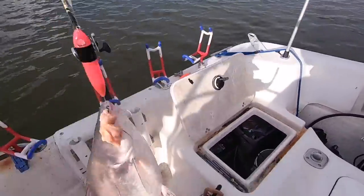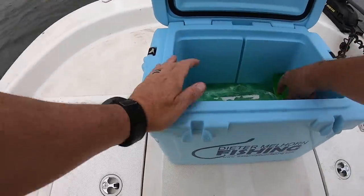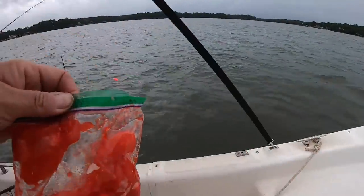It started out as somewhat of a joke. I was taking my son fishing and one of his buddies, and I said let's try this stuff and see how it works — we'll put it alongside some other baits and see how it performs, see if it will even catch a fish.